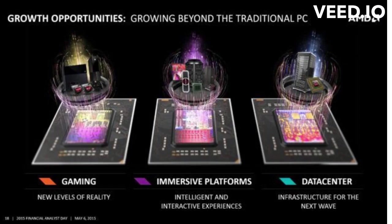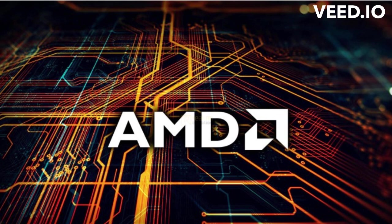AMD's chiplet strategy has positioned them as a strong alternative in both the consumer and enterprise markets. Furthermore, AMD's chiplet strategy has disrupted the market, challenging the dominance of their competitors.